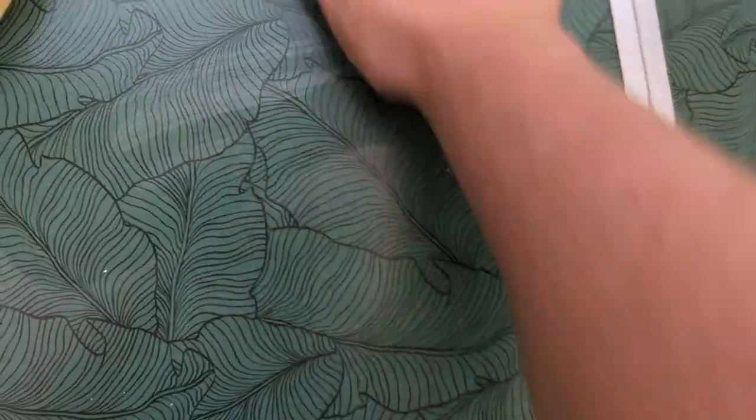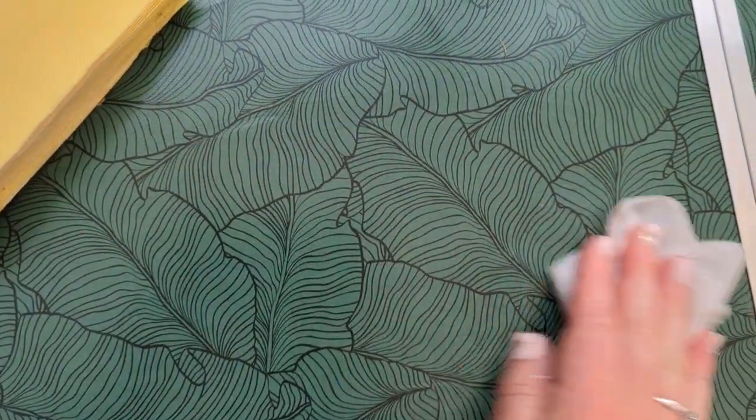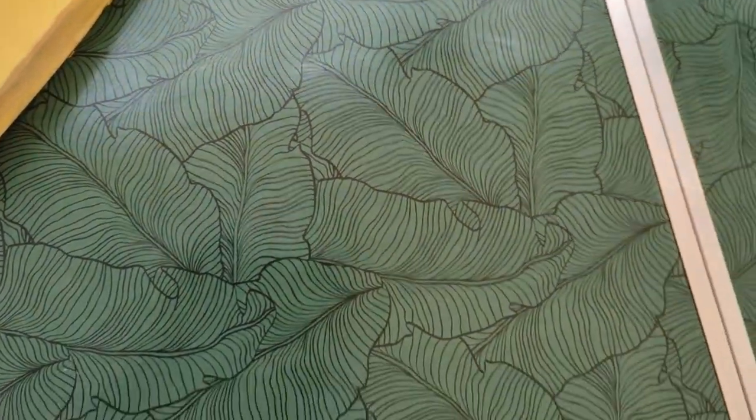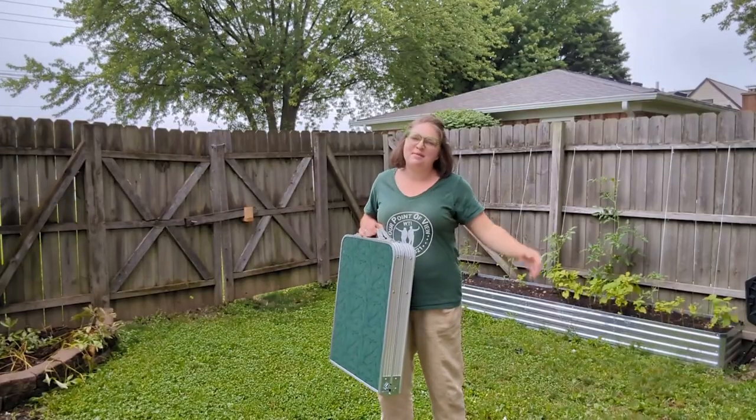This one is the green and it is a beautiful green and it has these beautiful leaf patterns on it. I love green and this made me super happy. All in all, I loved having this camping. It really was helpful. It stored so much stuff. And that's my point of view.